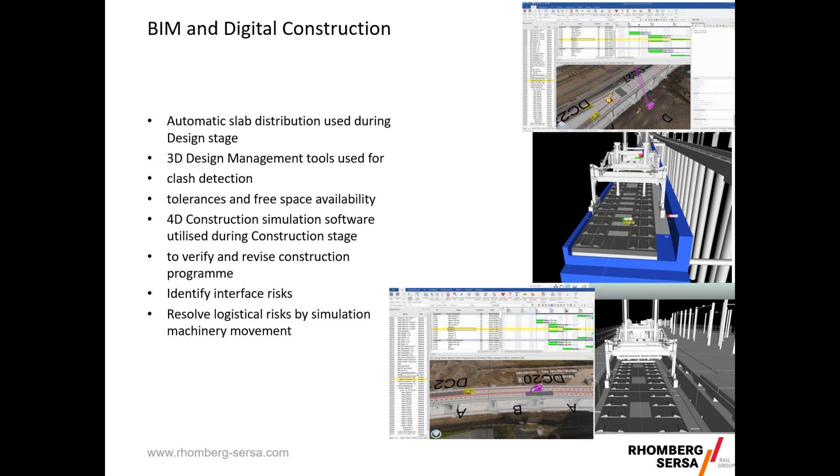We're no longer in the dark ages — the project was designed with BIM and digital construction in mind. One of the first things we had to do was adopt all the models from the bridge design and build the whole project including our slab tracks in 3D. This takes the place of looking at how we distribute our slabs, how we deal with tolerances and available space. We used Navisworks for clash detection, and it allowed us to simulate the build and help with programme and planning.